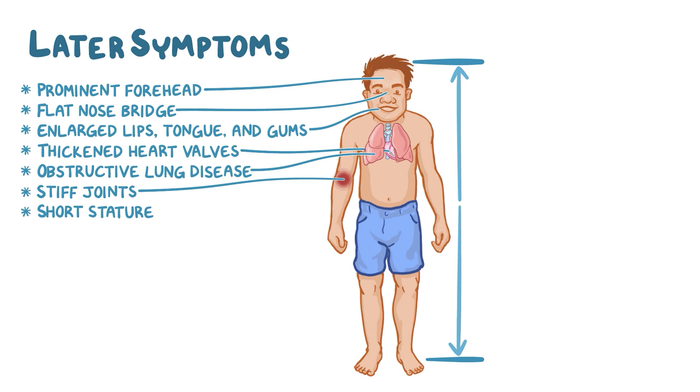Hunter syndrome also classically causes skin changes, where ivory or skin-colored skin ridges appear on the limbs, which make the skin look like it's covered in tiny pebbles.